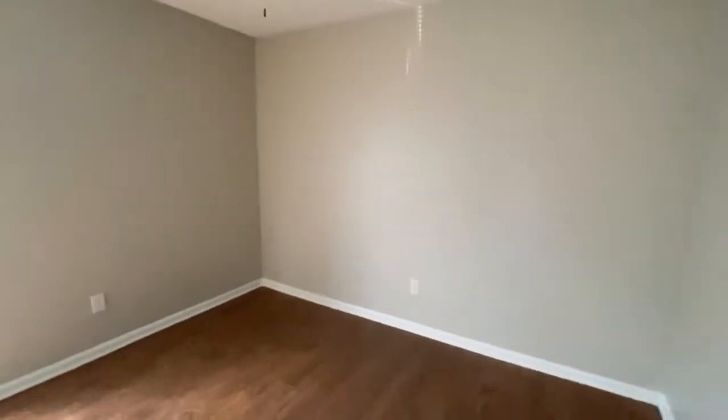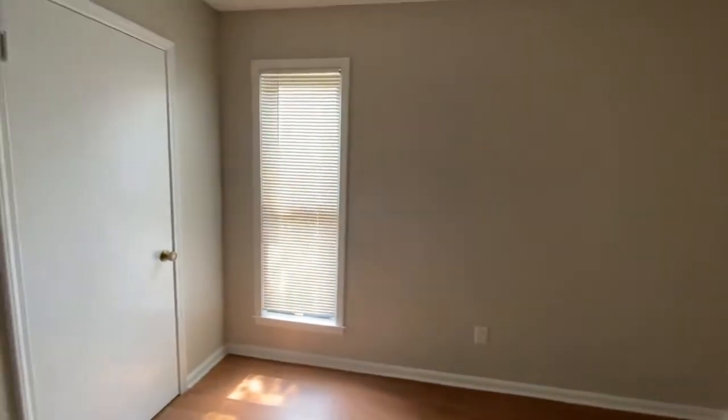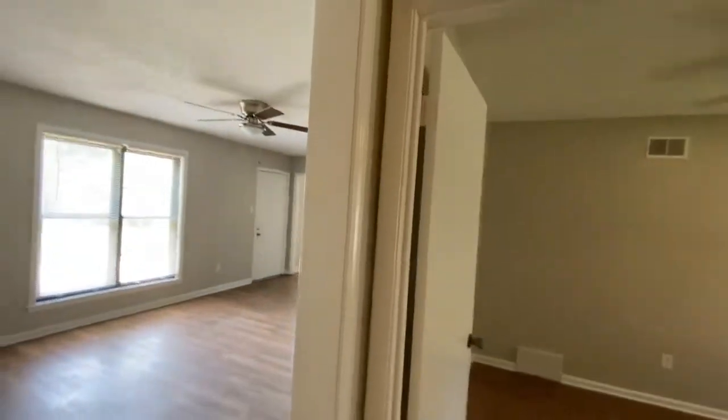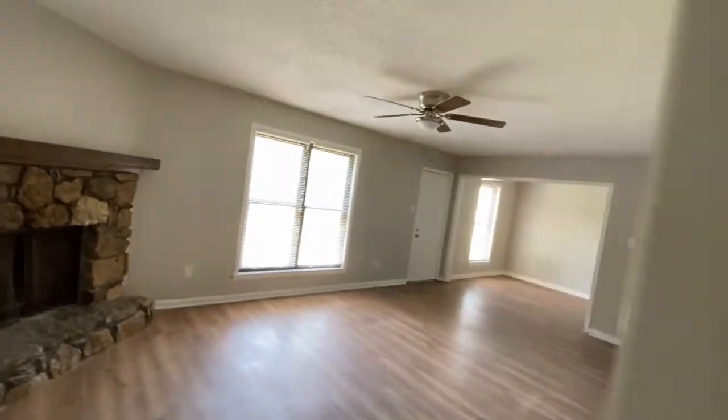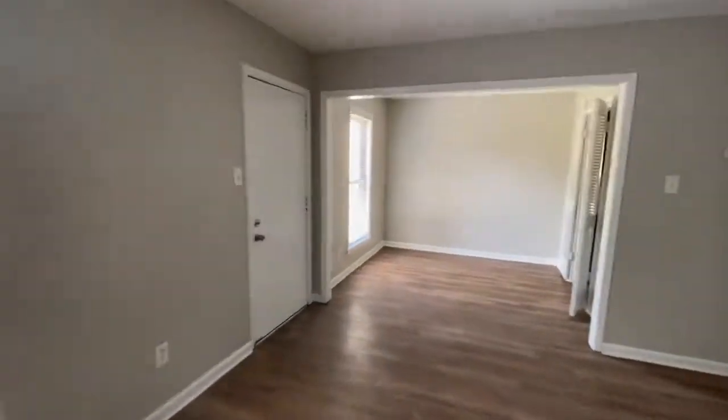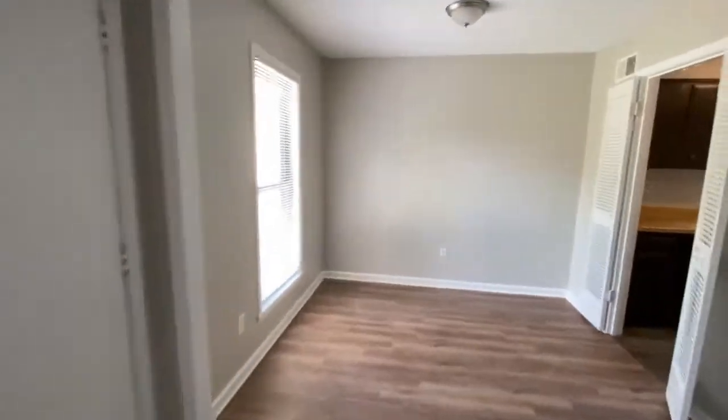And across the hallway, you have your third bedroom with a closet, as we head back through the home. Again, I'll point out that the entire place has been painted, and you do have new flooring in the living areas.